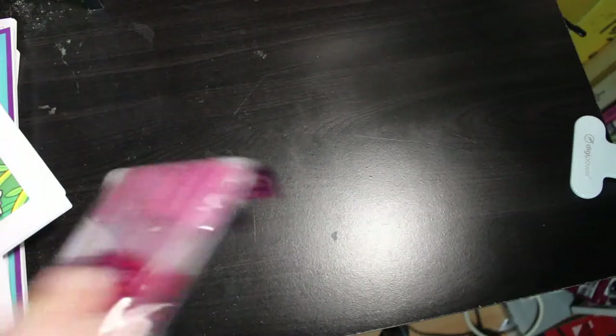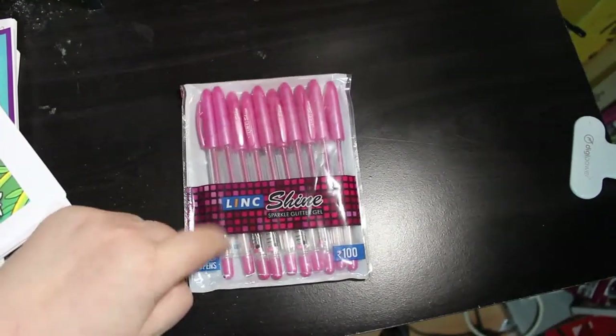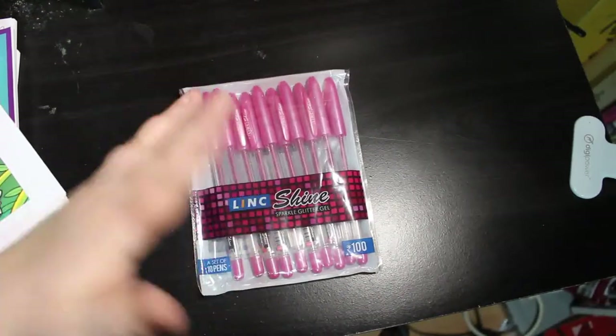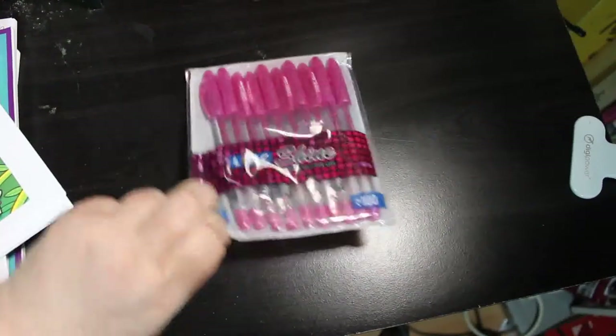The first thing is I've got a set of the Lynx Shine pink pens because I only have two of these left in this colour. I didn't get them before because they were out of stock, but they've got them all back in now. That's literally all the supplies I bought last month in February, so that's good.